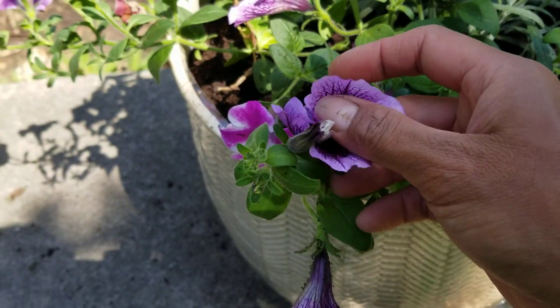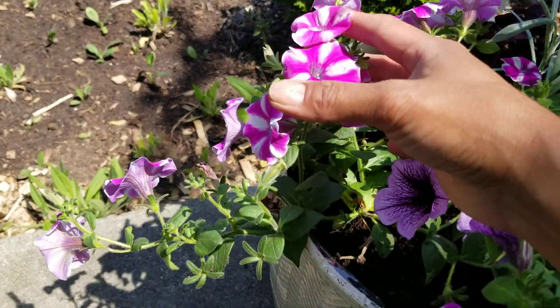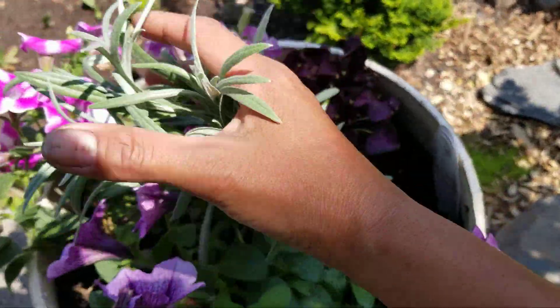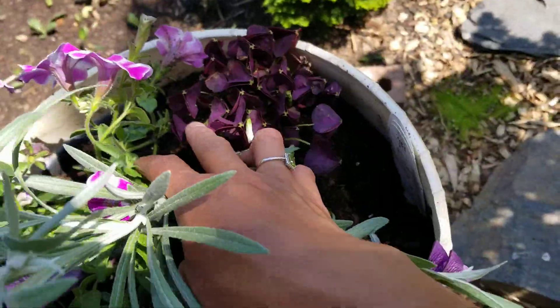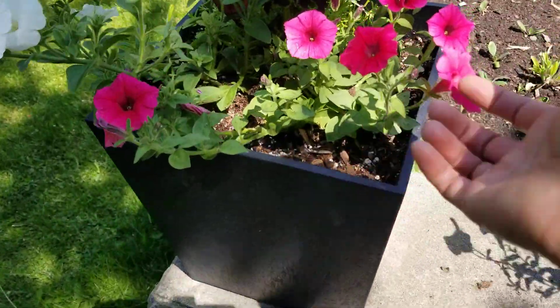Bordeaux is more of a light lavender with a dark mauve in the throat, and this Lovey-Dovey is more like a combination of white and pink. I think it's really going to pop with the silvery foliage and the dark mauve.